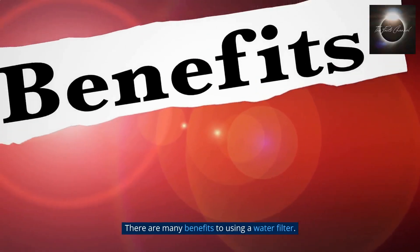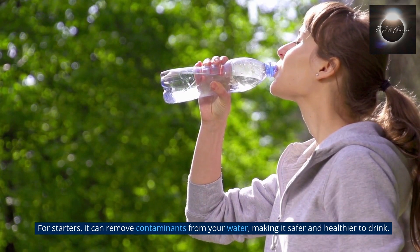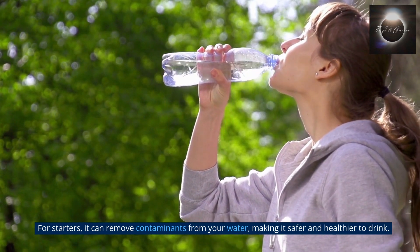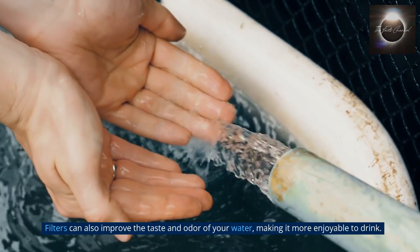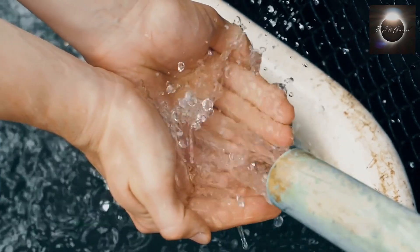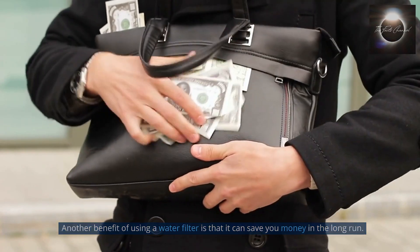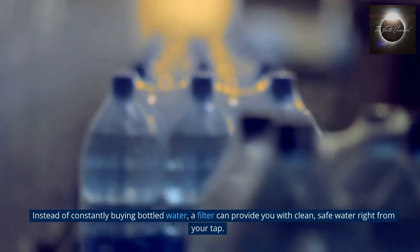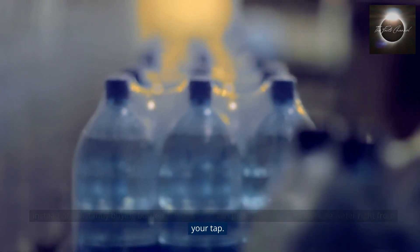There are many benefits to using a water filter. For starters, it can remove contaminants from your water, making it safer and healthier to drink. Filters can also improve the taste and odor of your water, making it more enjoyable to drink. Another benefit is that it can save you money in the long run. Instead of constantly buying bottled water, a filter can provide you with clean, safe water right from your tap.